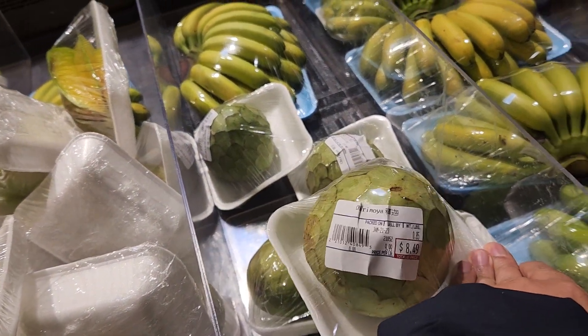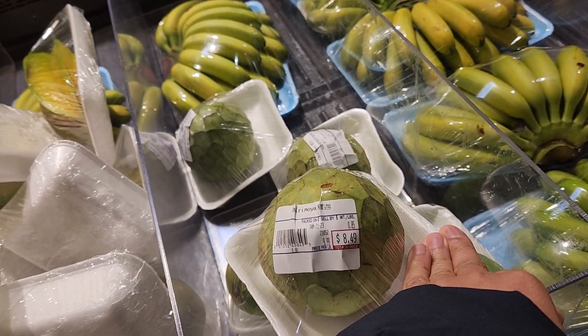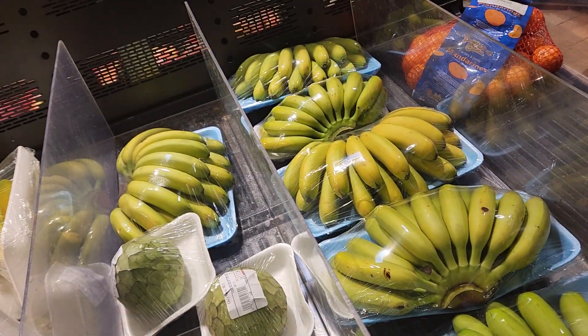This guy is $8.00. This is almost like a sugar apple. And it's baby banana.